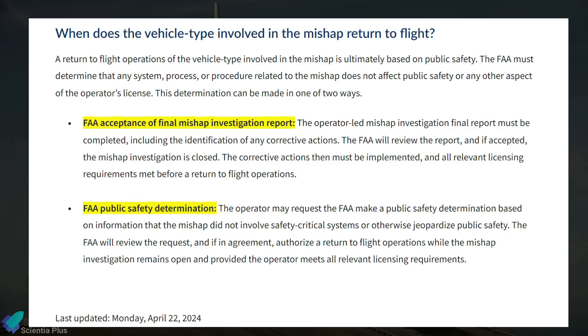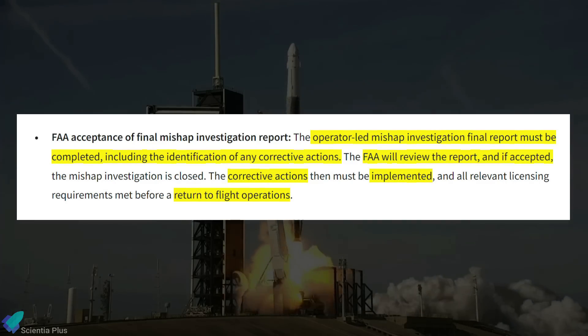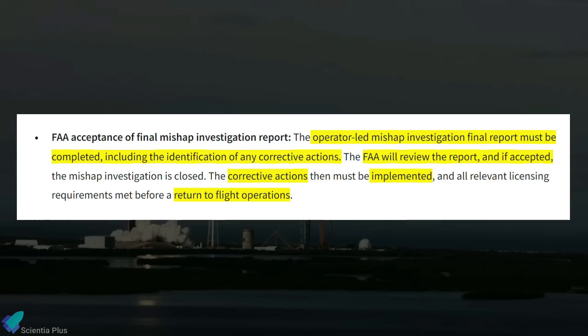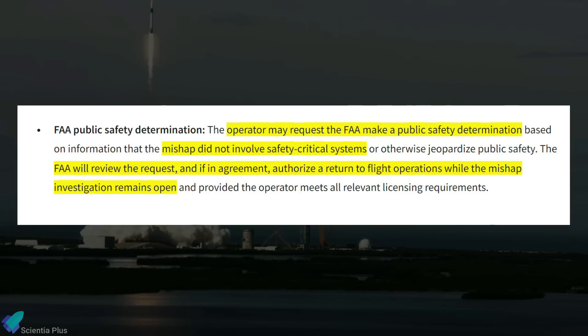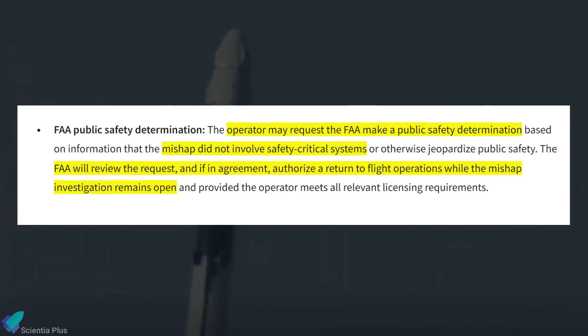The FAA has two means of allowing a rocket to return to flight operations following a mishap. First, the operator completes a mishap investigation report, identifies corrective actions, implements them, and submits the report to the FAA; if accepted, the investigation is closed and the operator can resume flights. Alternatively, the operator can request the FAA to make a public safety determination to confirm that the mishap did not involve safety-critical systems, allowing a return to flight operations while the investigation remains open, provided all licensing requirements are met.